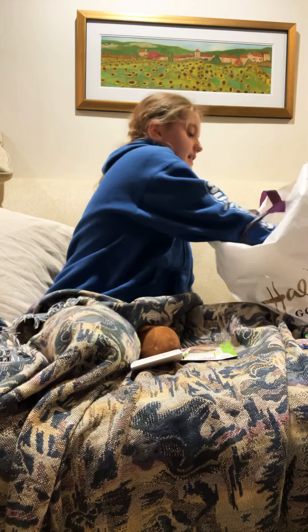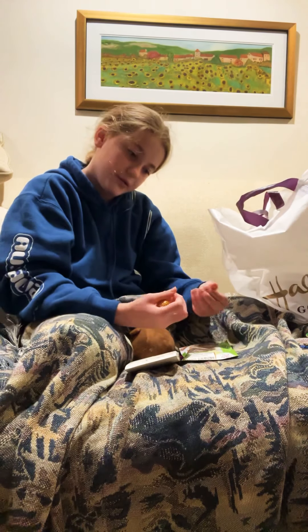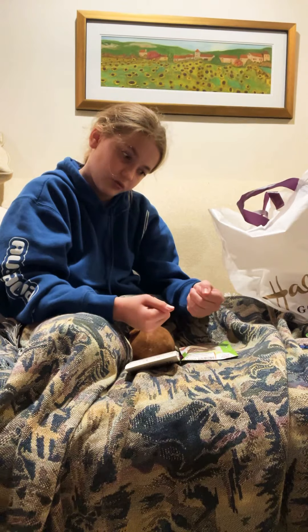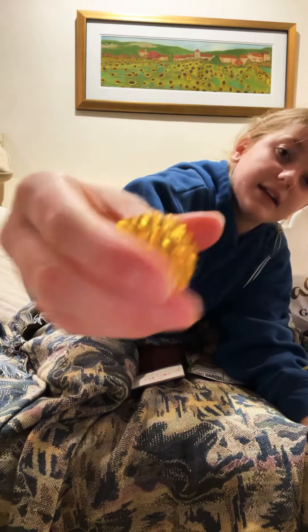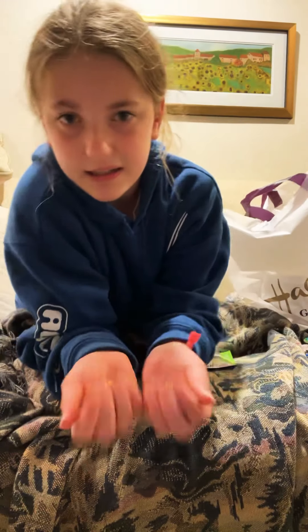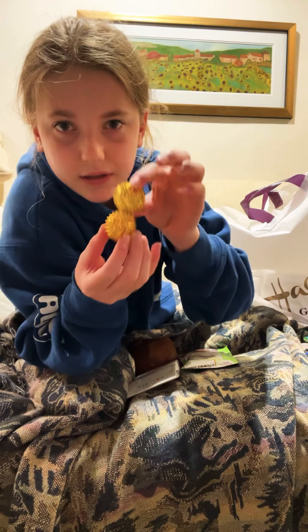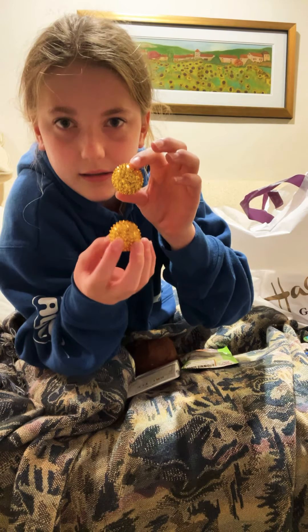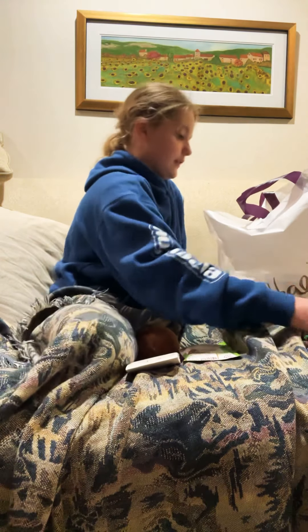Next is these magnetic spiky balls. You might think they hurt your hands to squish — but they don't squish. They don't hurt; it kind of feels good. They're magnetic, and they're really cool fidgets.